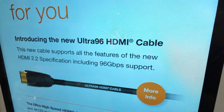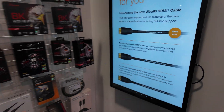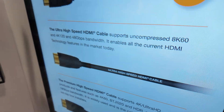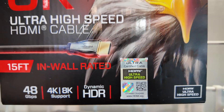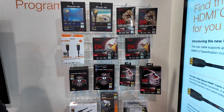So we're introducing the Ultra 96 cable, and it's part of the Ultra family, which also includes the current Ultra high-speed cables. Those are up here and have been on the market for about four years already. They're in wide use and available at retail, and people are bundling them with their devices, game consoles, and set-top boxes.